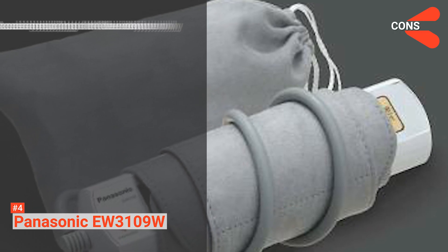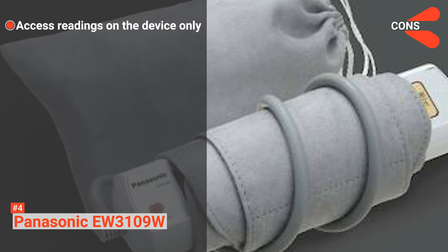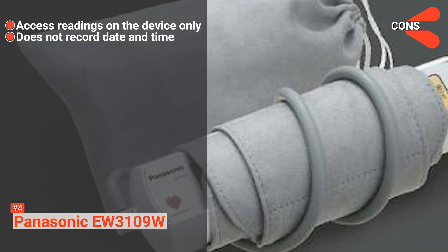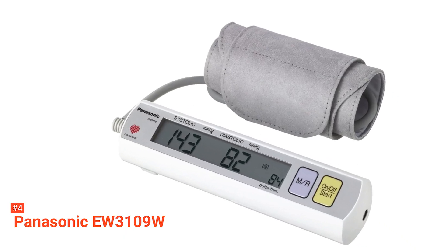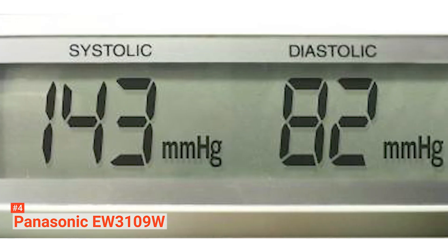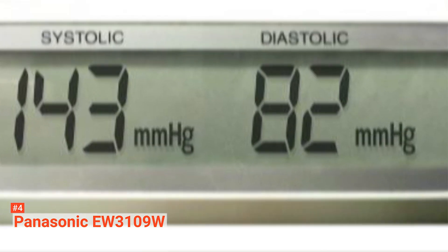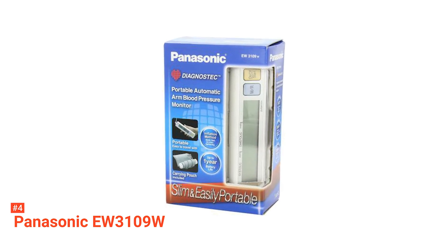However, the cons are: it cannot transfer readings from the built-in memory to a computer, and the device doesn't record date and time. Travel at ease while keeping your blood pressure in check with Panasonic EW3109W. It's easy to use, compact, and accurate. It can also be a thoughtful gift for your parents or other older relatives.